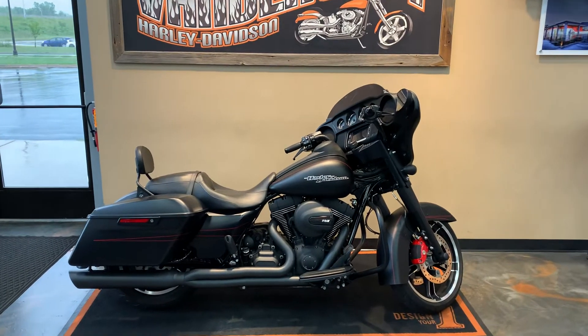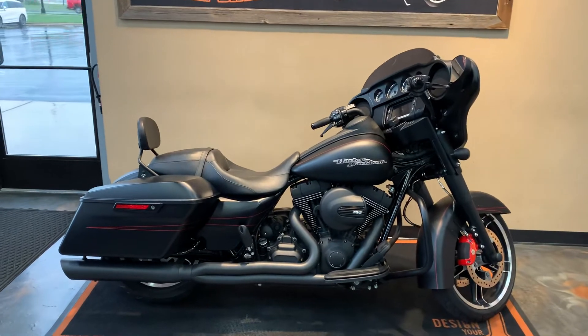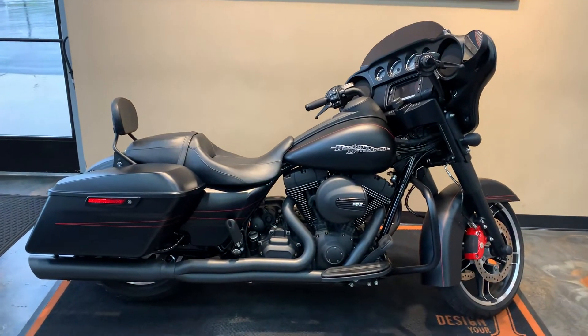Here we have a 2016 Street Glide Special. It's in black denim with a red pinstripe, which lets you know that it's a Special.